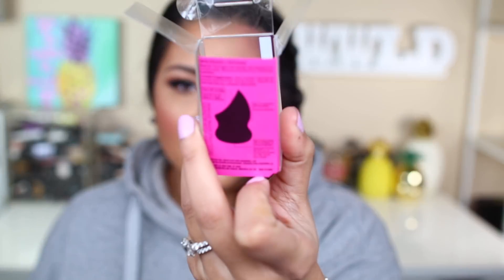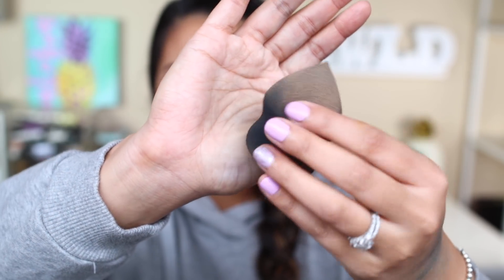The sponge comes in this box and they named it the Face Studio Blender. It has this little angle right here, and this is what the sponge looks like — nice, dirty, and used. You guys will see it in the demo when it's nice and clean. This baby retails for $5.99.